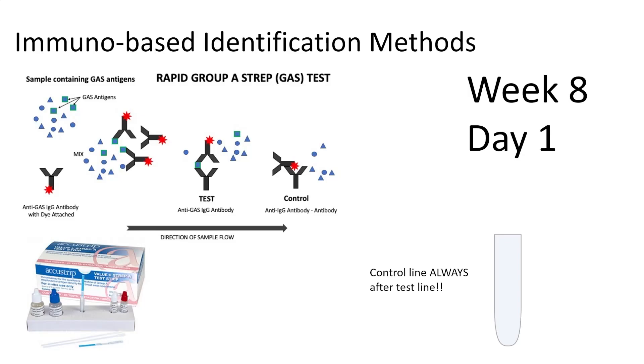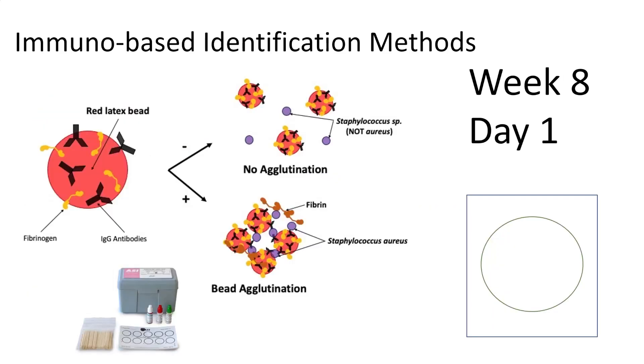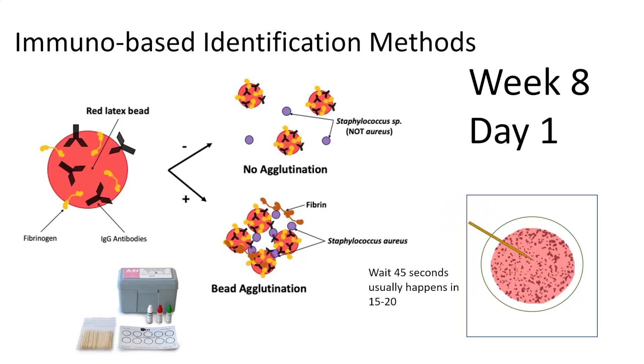On week 8, day 1, you'll do the immune tests by group. You'll get a couple drops of tube A and tube B into a little tube, swirl a mystery swab in there, then stick a test strip in — two lines for positive, one for negative. For the latex bead test, add a couple drops of liquid, mix with a toothpick from your sample, and look for clumping if positive — takes about 45 seconds, sometimes faster. You'll also run an un-inoculated control so you can see what negative looks like.